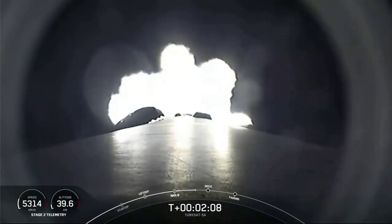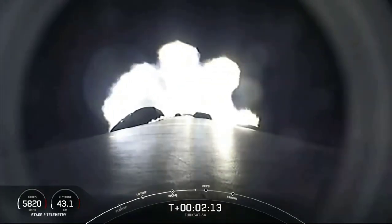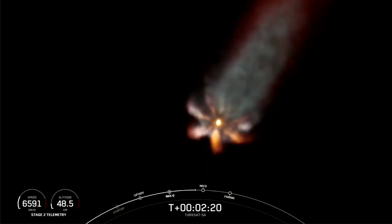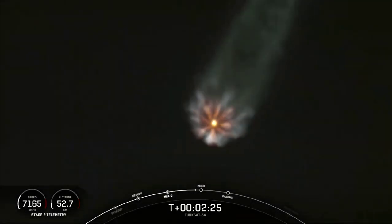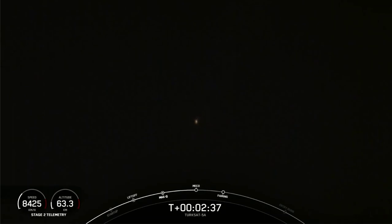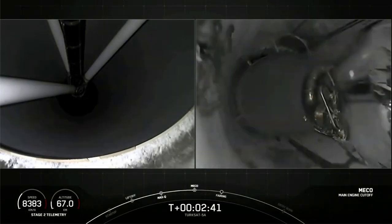About 15 seconds away from throttling down those Merlin 1D engines. Watch that exhaust plume on the screen. Main engine cutoff. Stage separation confirmed.